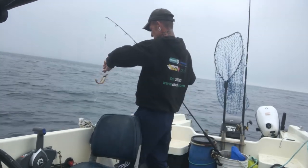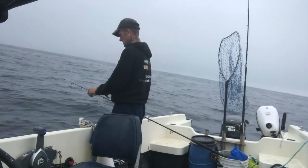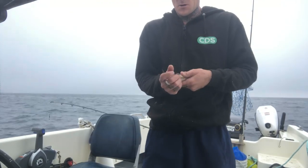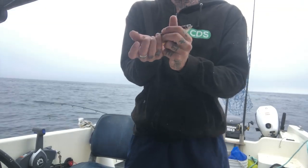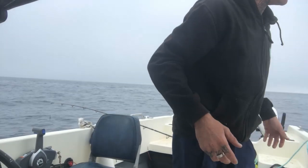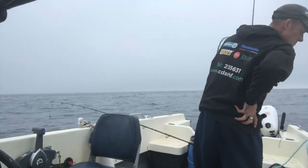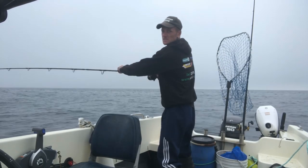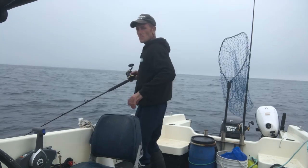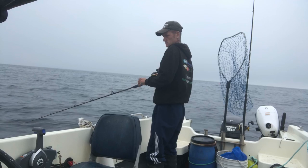Funny little thing. Nice little pollock there — full of life. Go on mate, turn over. Straight down he goes, guys. First fish. Not a great fish, but still a fish. Like I said, I'm hoping for big pollock here — nice four or five pounders. Not big big, but decent enough.